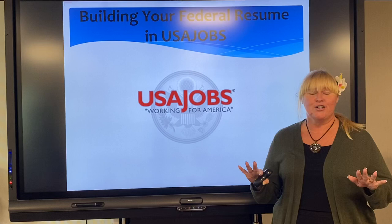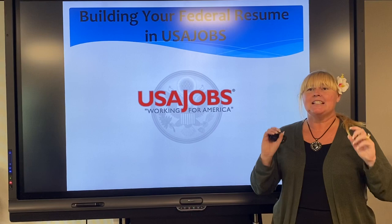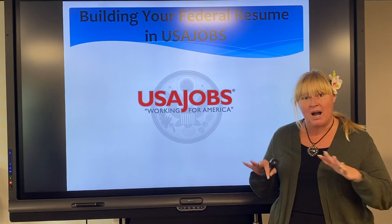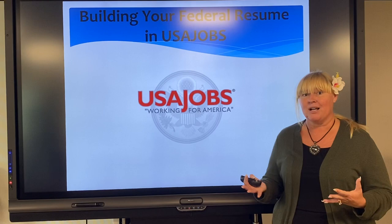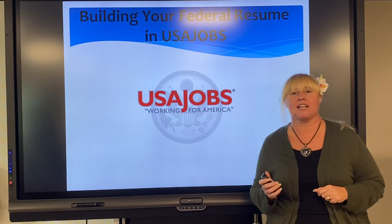You don't just sit down and 30 minutes later boom you have a federal resume. Absolutely not. Take it in snippets, and maybe now is kind of an opportune time to be working on this behind the scenes when we've been stopped from doing so many other things but we're staying home trying to stay safe. Maybe this is the time to be working on this. I'm hoping every bit of advice that I can share with you is gonna be helpful.